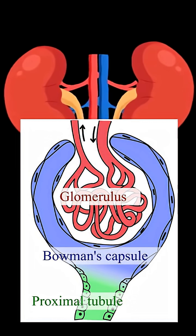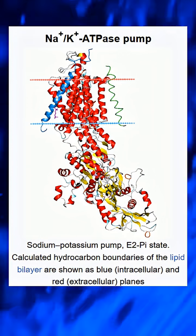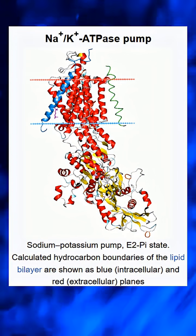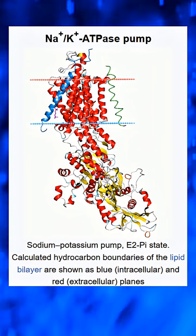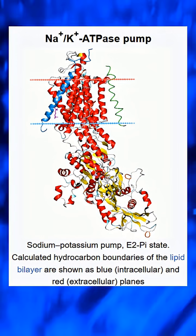In the proximal tubule, the kidney performs bulk recovery. About 65% of sodium and water are reabsorbed. Nearly all glucose and amino acids are reclaimed. This is powered by the sodium-potassium ATPase, a molecular pump that burns ATP to pull essential substances back into the blood. Without this step, you would lose vital nutrients within hours.